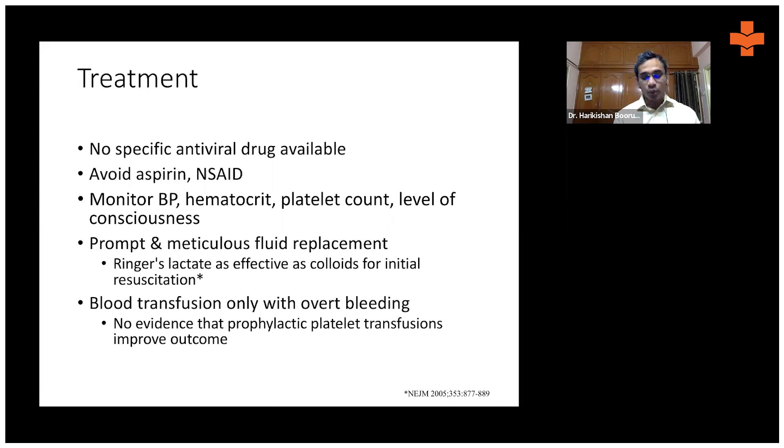When do we need to give blood transfusions in dengue patients? Only in patients with overt bleeding. There is no evidence that prophylactic platelet transfusions improve dengue outcomes.